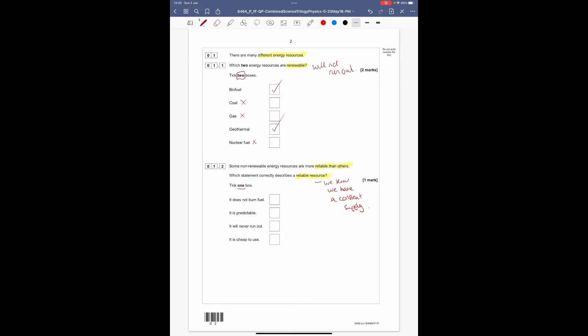Does reliability mean it does not burn a fuel? No. Is it predictable? Initially I'd be thinking that, but let's check the other two. 'It will never run out' — that's the definition of renewable. 'It is cheap to use' — that has nothing to do with reliability. So the answer is 'it is predictable.'